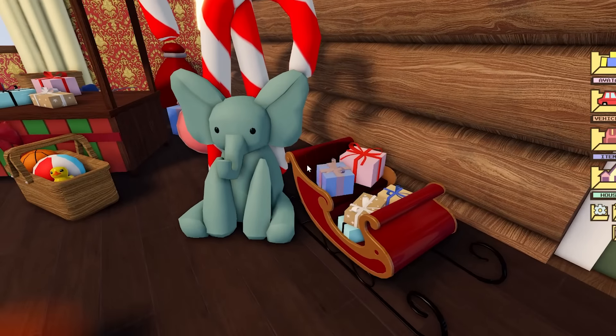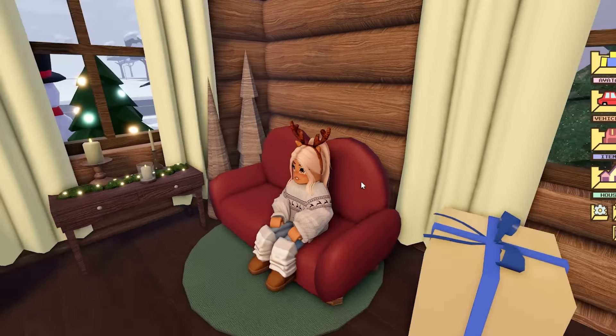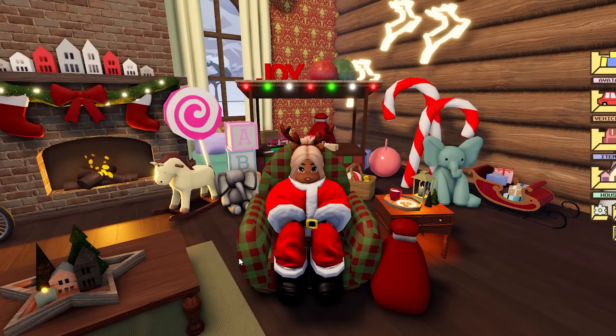Here we are in Berry Avenue — I'm dressed in my winter outfit because it is snowing and very cold. We're gonna get a vehicle out and try to find where Santa's Grotto is. I think we're going to drive over to the neighborhood because I'm pretty sure that's where it is. Oh, I see a house loaded in and I haven't loaded any house — I'm the only person in this server, so this must be Santa's Grotto!